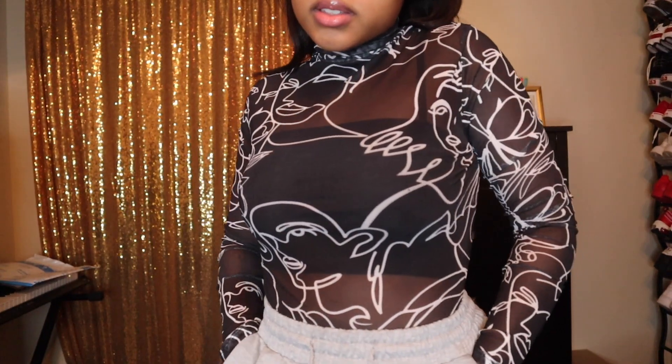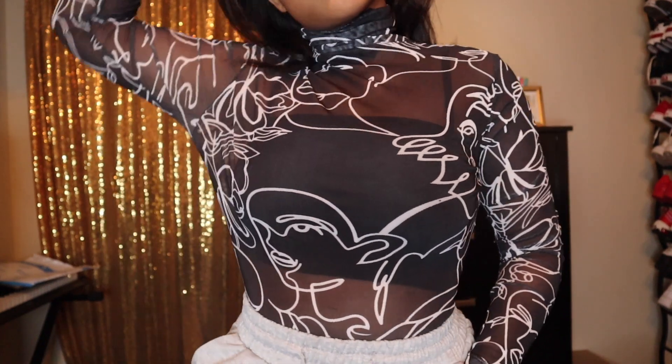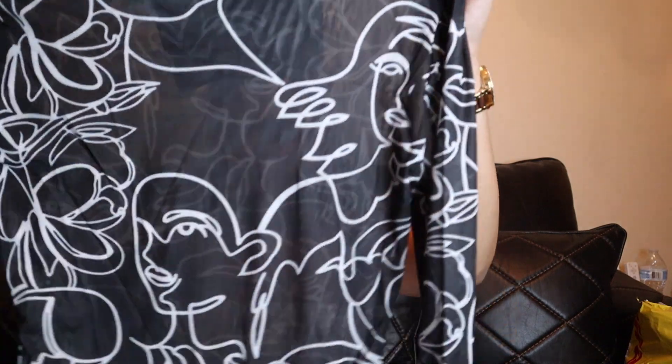This is one of the see-through items I was talking about — this is what I'm going to pair with the Pretty Little Thing bandeau tops. It's a black mesh long shirt that I'm going to make into a bodysuit. It has a turtleneck that you can fold down so it's not too high. It's a sheer black shirt with white people graphics on it — a really cute and dope concept I haven't seen before.